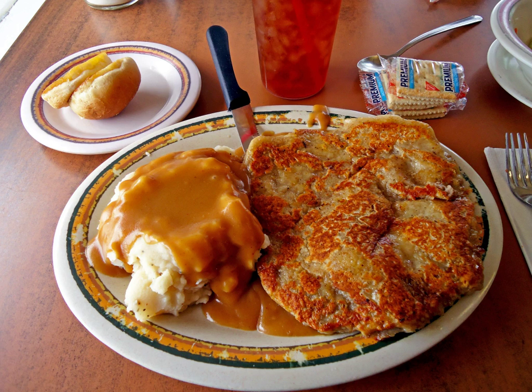Chicken fried steak is typically deep fried and served with a cream gravy, while country fried steak is typically fried in a skillet and served with a brown gravy. The frying medium has traditionally been shortening, but butter and lard have sometimes been used instead.